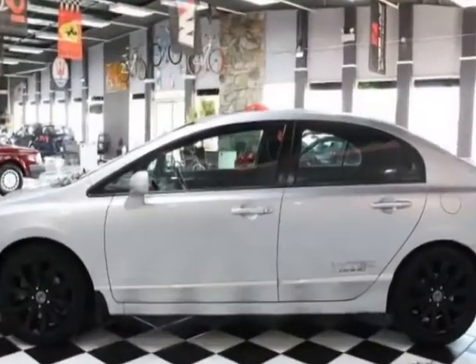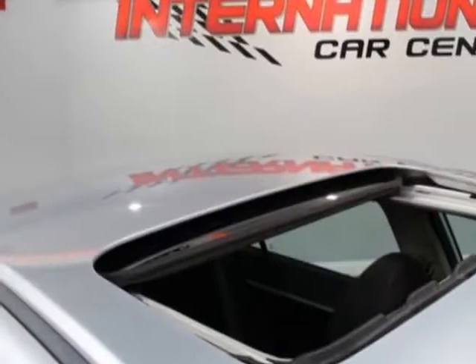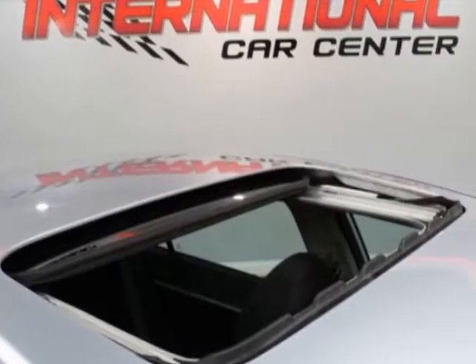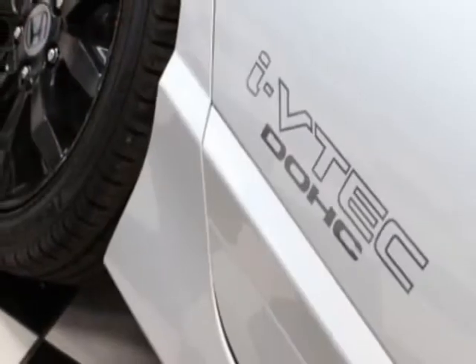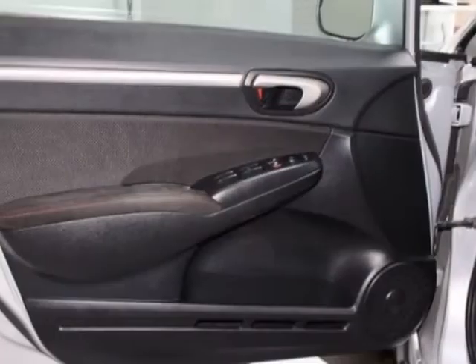This Civic Sedan boasts a 2.0 liter engine and has a 6-speed manual transmission. Additional options for this vehicle include power locks, navigation system, sunroof, and driver airbag.